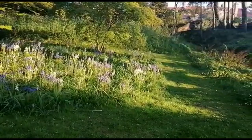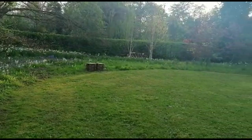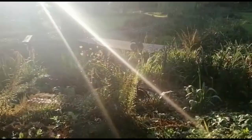Evening sunshine on the bluebells — bluebells that we put in several years ago. The wild area across the stream where there are lots of bluebells and everything just does its own thing.